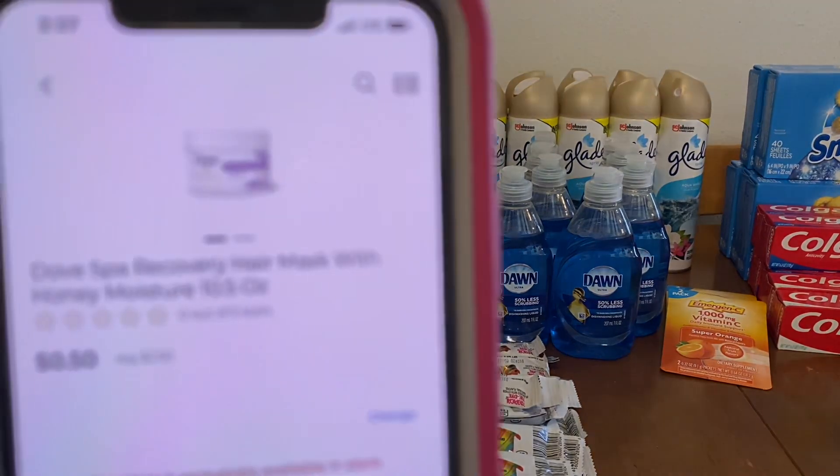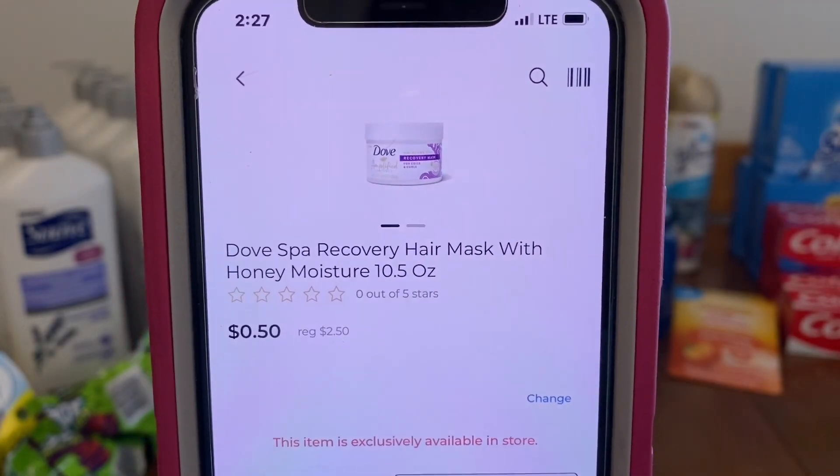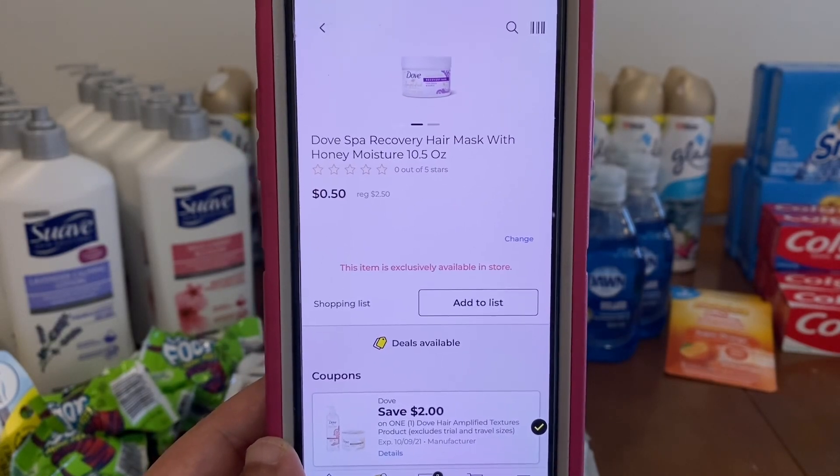We've got the Dove hair mask, 10.5 ounces at $2.50. This $2.00 digital is attaching, leaving you paying $0.50 out of pocket. This is an excellent deal.